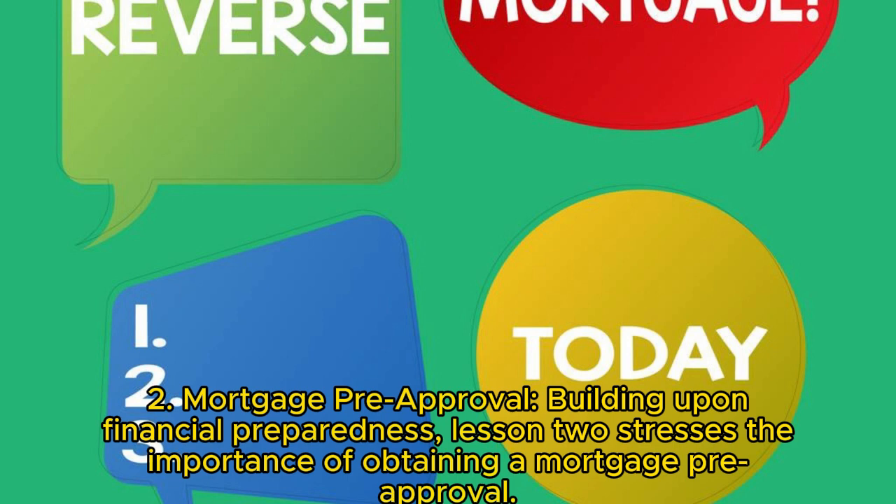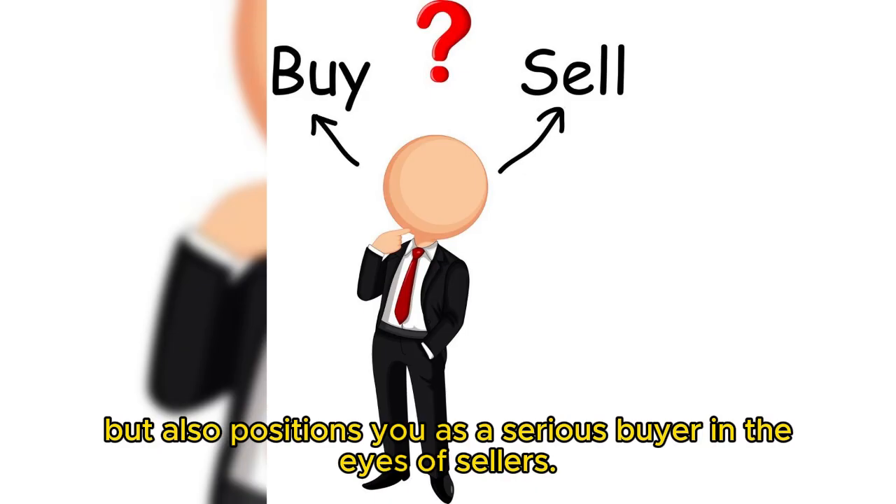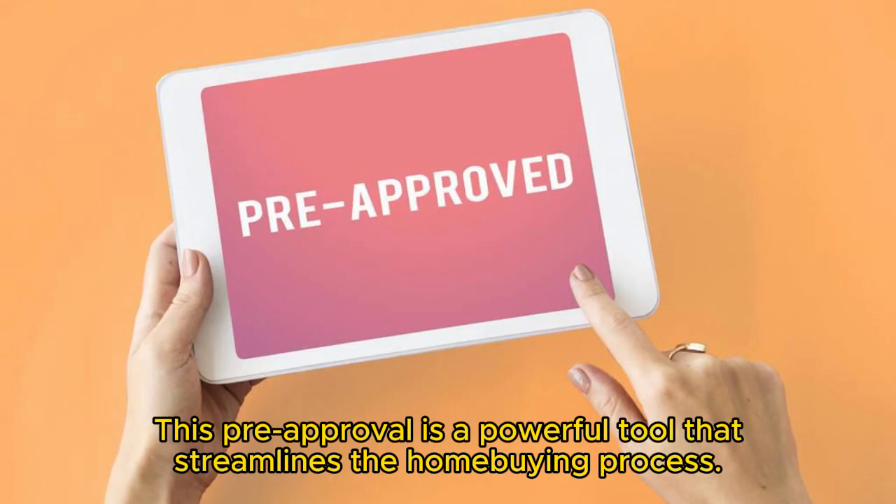Key 2: Mortgage pre-approval. Building upon financial preparedness, this lesson stresses the importance of obtaining a mortgage pre-approval. Collaborating with a lender to determine the loan amount you qualify for not only provides clarity on your budget, but also positions you as a serious buyer in the eyes of sellers. This pre-approval is a powerful tool that streamlines the home buying process.